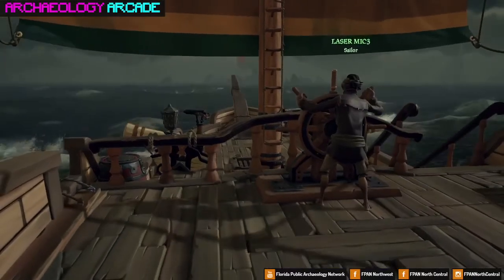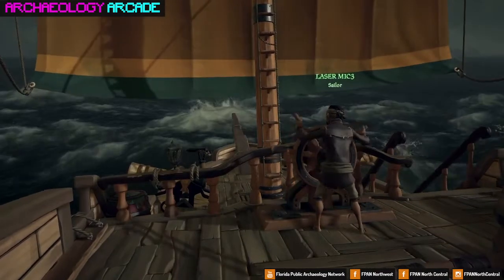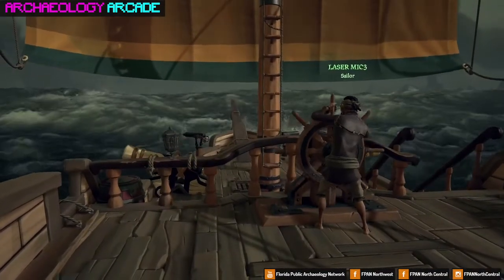I've moved away from shipwrecks primarily and more into prehistoric sites, but I have done a few excavations on shipwrecks before.